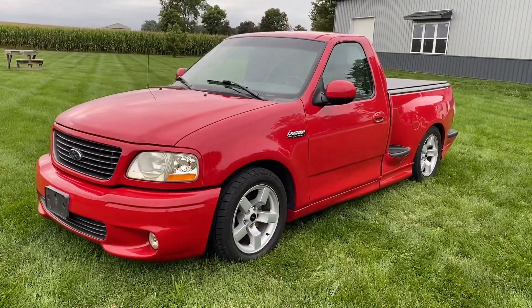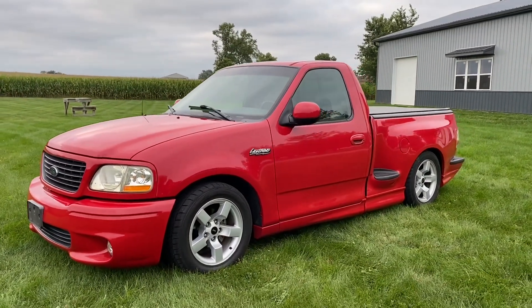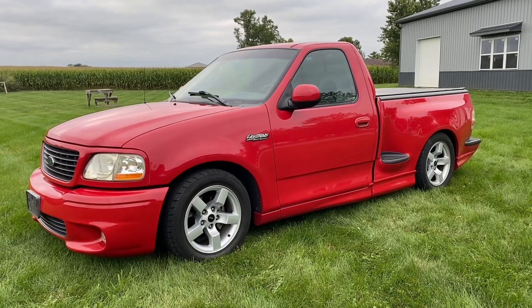My name's John with JRTrucks.com. Reach us online or here in person in Groveport, Ohio. You can call me with any questions at 614-563-9999.